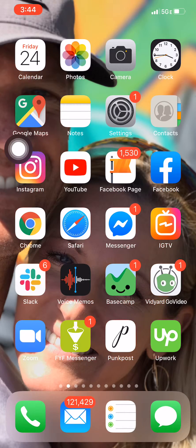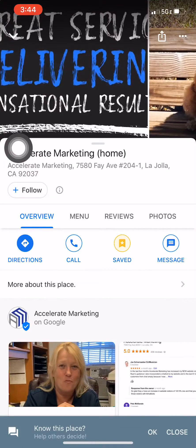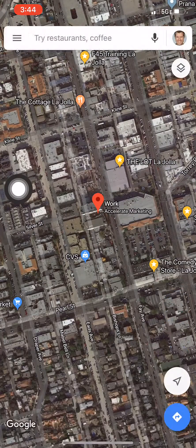and to rank higher on Maps is to get people to follow you on Google Maps. So you go to your Google Maps app, either on iPhone or Android, and I'm just going to start all over here.